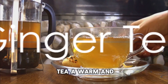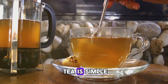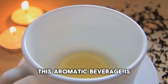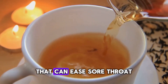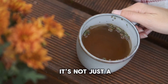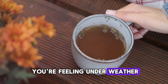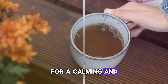Next up is ginger tea, a warm and comforting remedy. Making ginger tea is simple — all you need is fresh ginger, boiling water, and a touch of honey or lemon for taste. This aromatic beverage is known for its powerful anti-inflammatory properties that can ease sore throats and clear up congestion. It's not just a soothing drink but a natural chest infection fighter. So the next time you're feeling under the weather, sip on some ginger tea for a calming and healing experience.